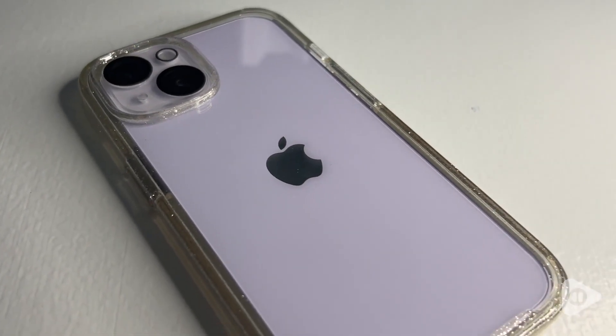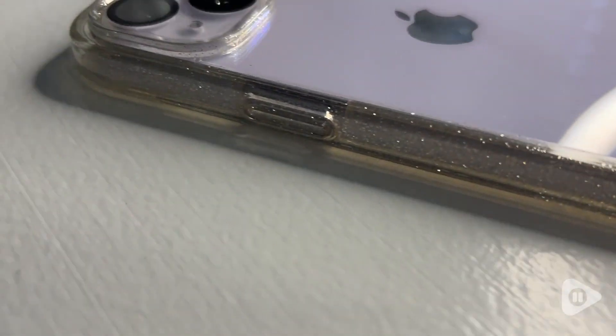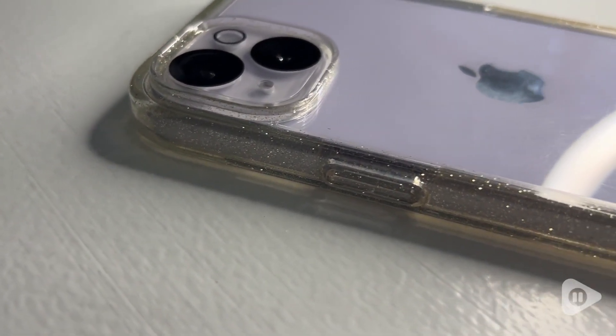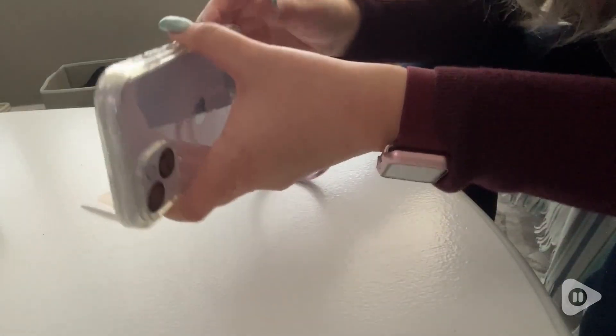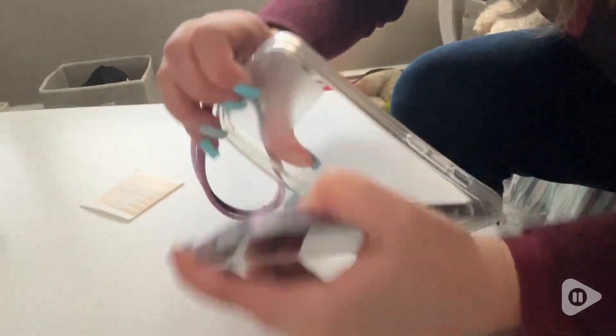I chose the Miracase glass series for a couple of reasons. For one, I constantly drop my phone — it is terrible — so I really needed a phone case that was going to protect it.